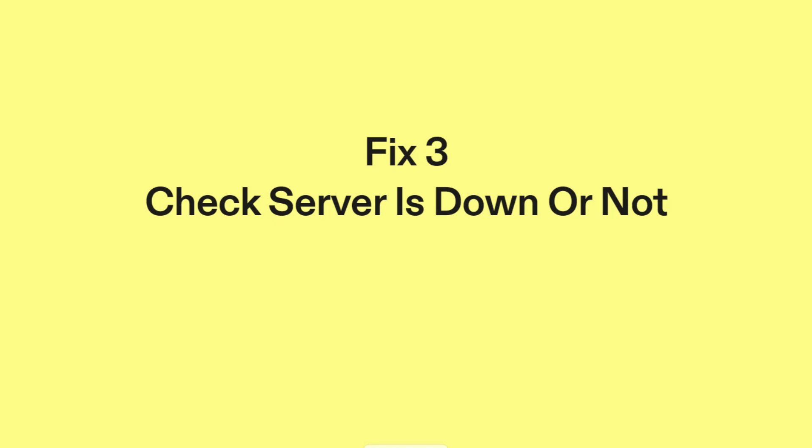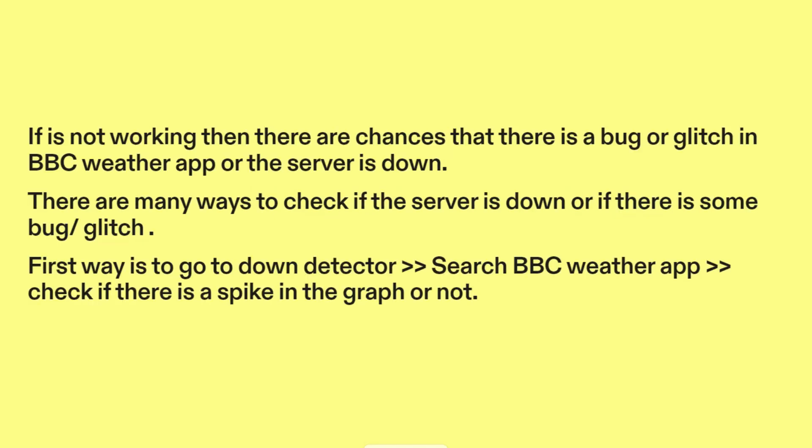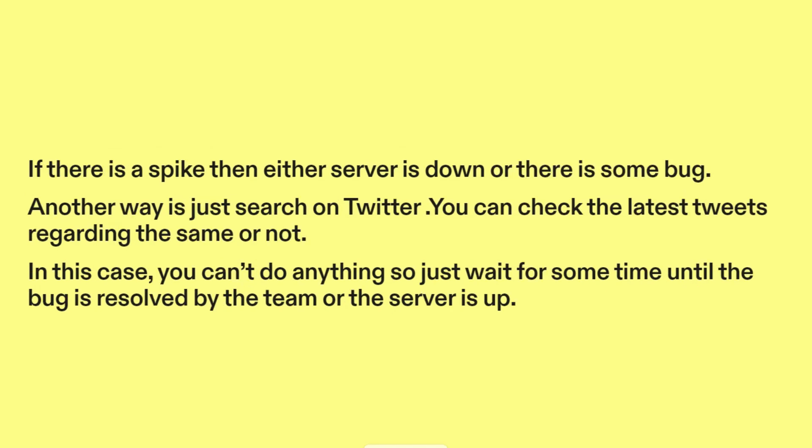Fix three: Check if the server is down or not. If it's not working, then there are chances that there is a bug or glitch in BBC Weather App or the server is down. There are many ways to check this. First, go to Down Detector and search BBC Weather App. Check if there is a spike in the graph — if there is a spike, then either the server is down or there is some bug. Another way is to search on Twitter and check the latest tweets regarding the issue. In this case, you can't do anything, so just wait until the bug is resolved by the team or the server is up.